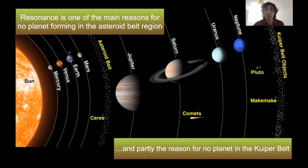The same resonance is partly the reason why we have no planet in the Kuiper belt region either. In that particular case, Neptune is playing the role that Jupiter plays in the inner part of the solar system — though less so because Neptune is less massive than Jupiter.